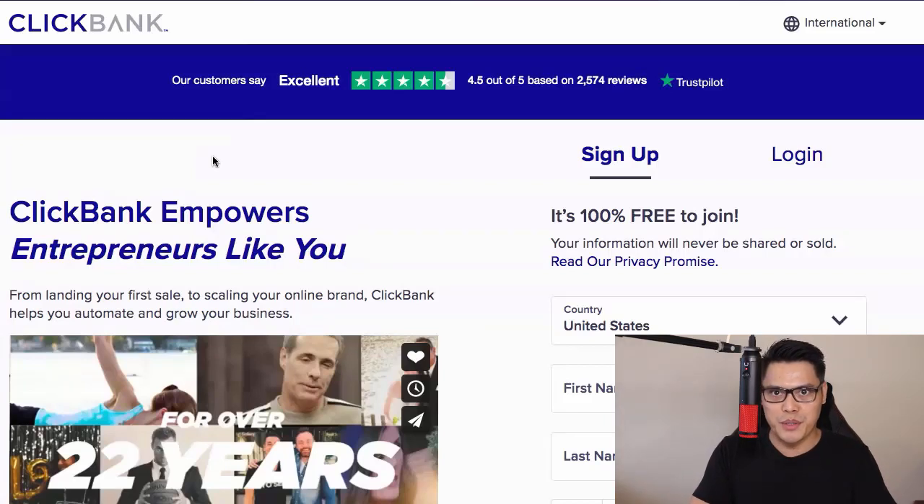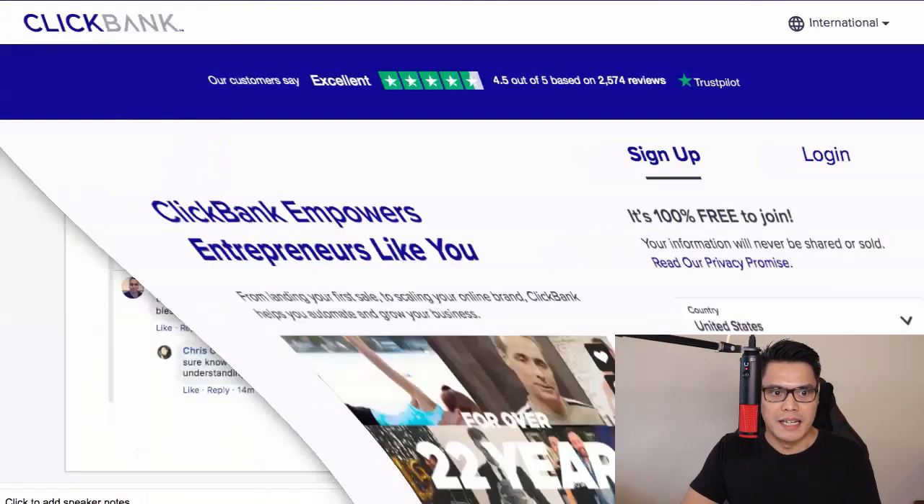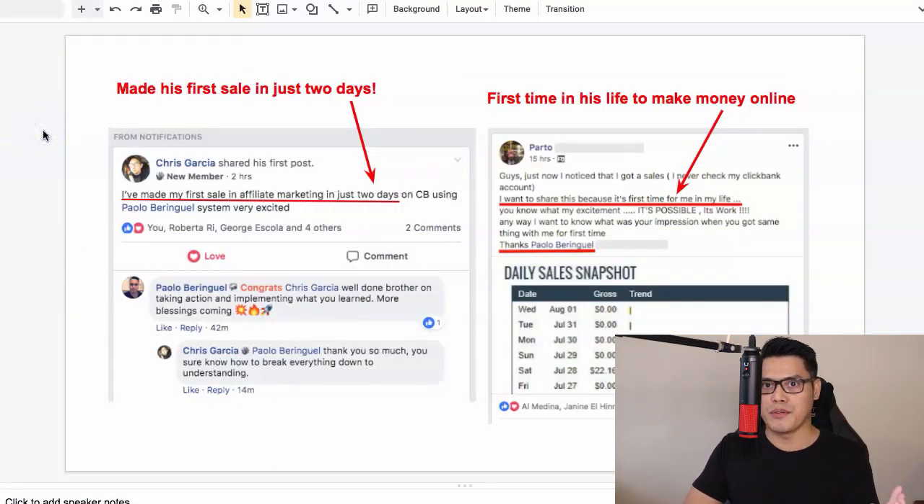In this video, I'm going to show you the easiest and quickest way to make money online with ClickBank Affiliate Marketing and promote ClickBank Affiliate products without using a website. Before I show you the steps, which is essentially copy and paste, let me go ahead and show you some of the results of other members and students who are now making huge commissions with ClickBank Affiliate Marketing.